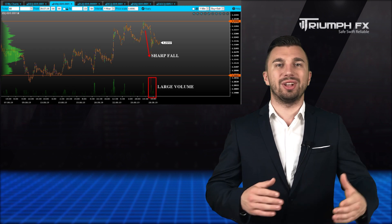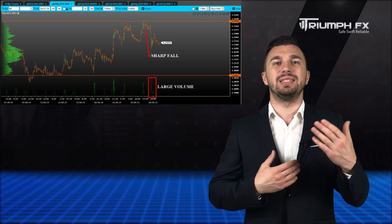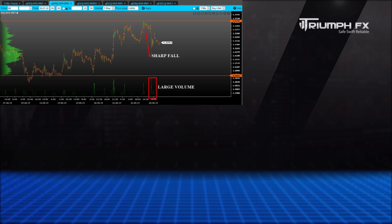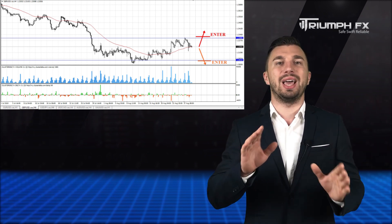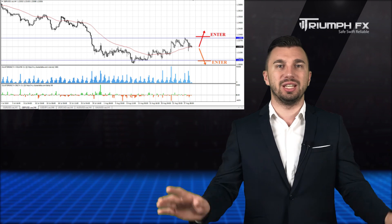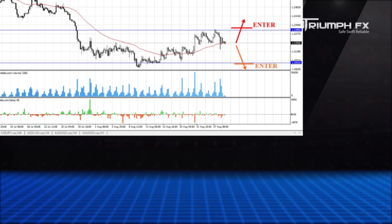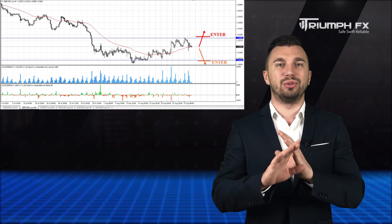The pound: the price demonstrated an abrupt fall supported by large volume and now is located inside the local range between two strong volume levels — the support at 1.2052 and the resistance at 1.2306. The best solution with this instrument is just to wait for the exit of the price from this consolidation, and only after that we can open a new position. Furthermore, the breakout movement must be keen, rapid, and supported by large volume, which will be a more reliable signal for entering the market. While the price is located inside this range, we'd better stay out of the market.